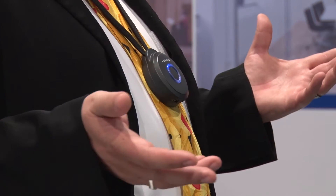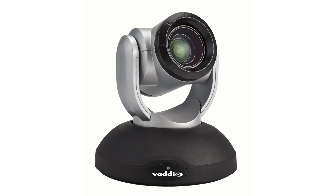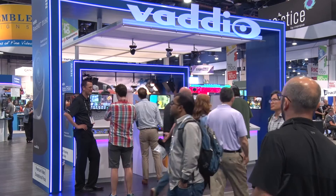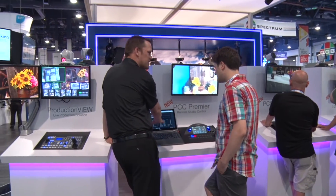That is getting a lot of traction with the higher ed community at InfoComm. We have also introduced our RoboShot 20 UHD — our first entry into a PTZ camera that is 2160p. The unique feature is that it's a single chip CMOS camera, but in 1080p mode we believe it has the best video quality, competing against the three chip cameras on the market.